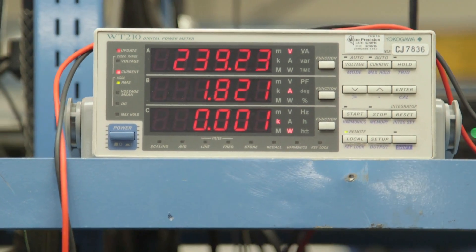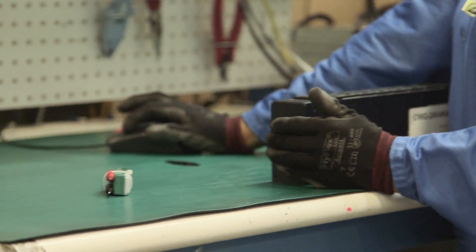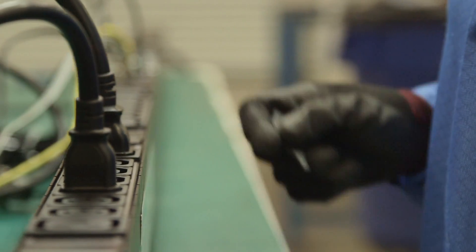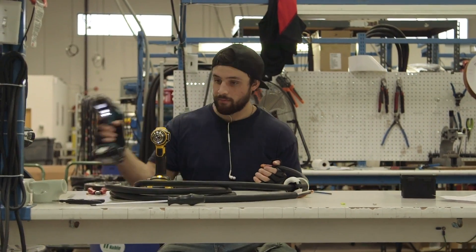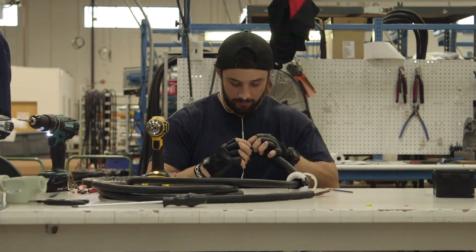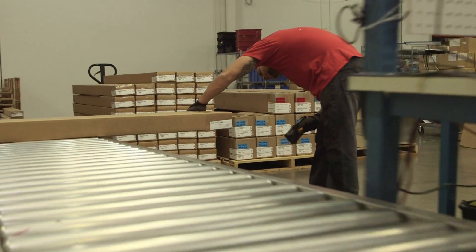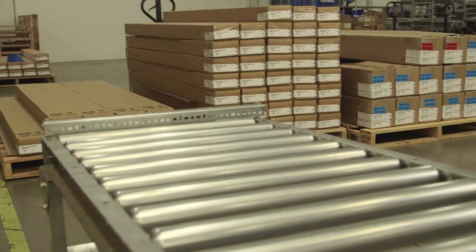Each component must pass rigorous tests before moving on to the next station. After an operator and our test equipment has checked and tested every outlet, network port, and power cable, it moves on to be packaged. And of course, another operator does one last visual inspection before packaging and sending the PDU to its new home.